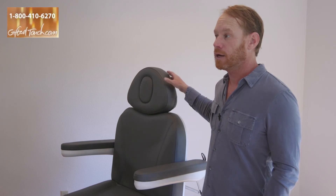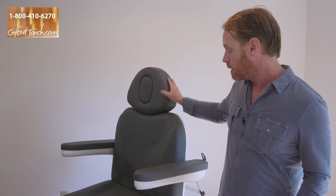On the foot position section of the bed there's an extender for longer clients, and the headrest can be extended as well. I hope you've enjoyed getting a chance to look at our exclusive MD4-1000 treatment table. If you have any questions, feel free to reach us by email or by phone at giftedtouch.com. Thank you.